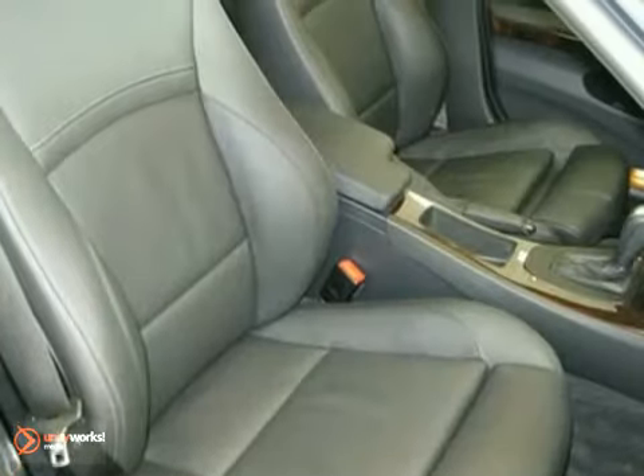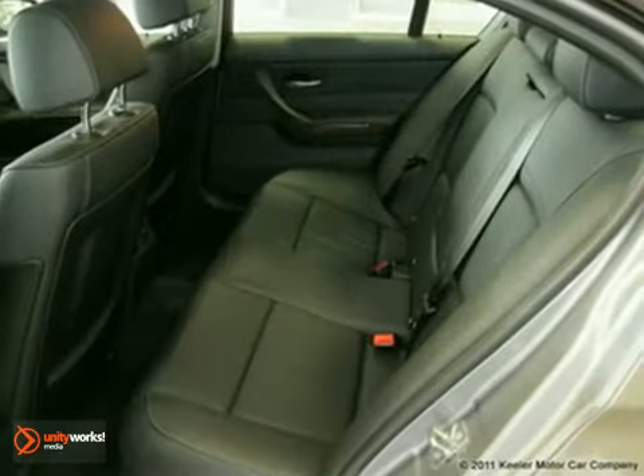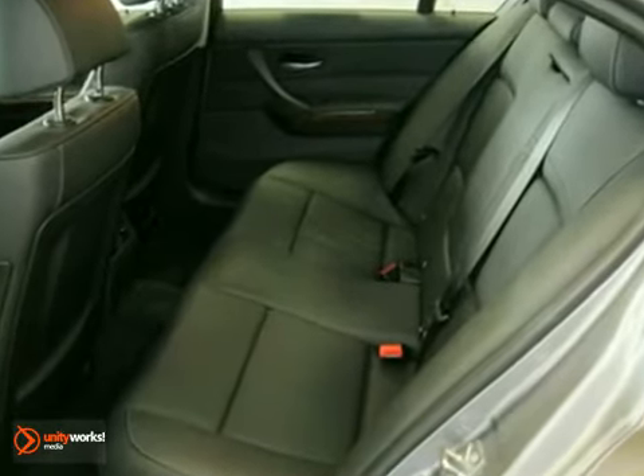It comes with some amazing features like the premium package, value package, sport package, heated steering wheel, and more.